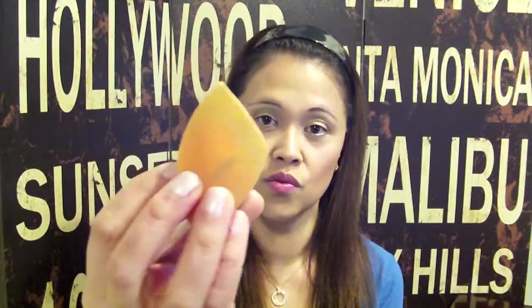I went to Ulta and found Real Techniques has their own version of a beauty blender called the Miracle Sponge. Mine is super dirty, but I think it makes your foundation look really good — that airbrush finish. However, it depends on the foundation you're using. When I use it with the Sephora Tint Infusion, it does move the foundation a little and makes it a bit cakey, but with everything else I've used it with, it works fine.